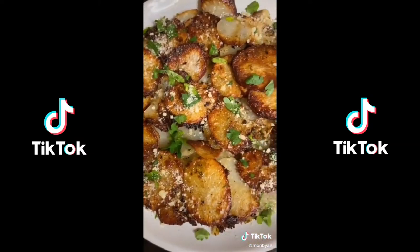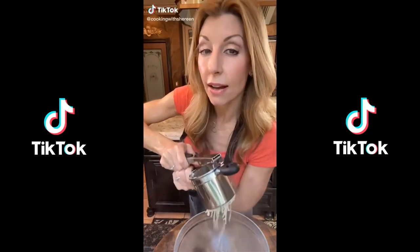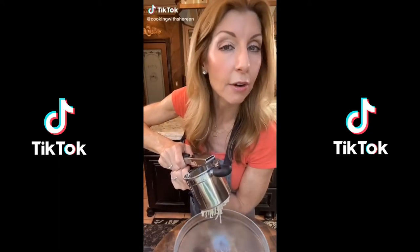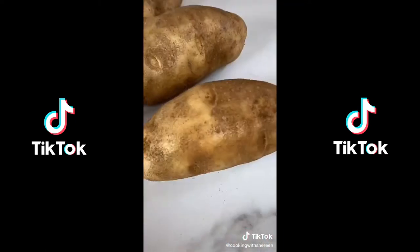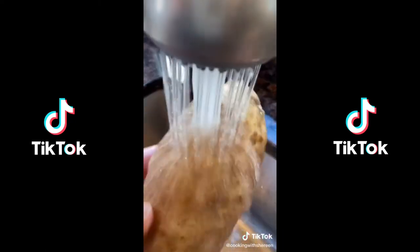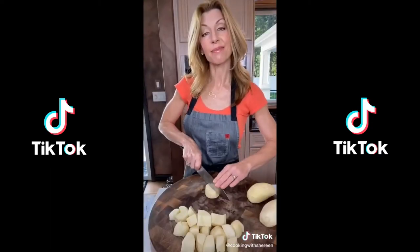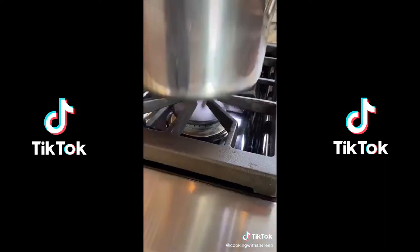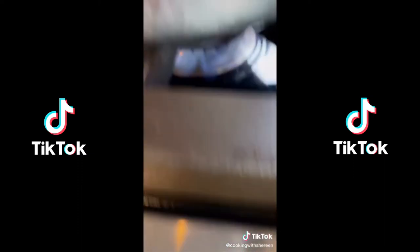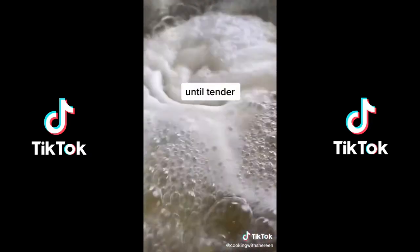Mashed potatoes should not have lumps — these are the best. Back to basics: three pounds russet potatoes or Yukon Golds. Wash them. One-inch dice, fill with cold water so they cook evenly, bring to a bubble over high heat, toast your salt, vigorously bubble 10 to 12 minutes.